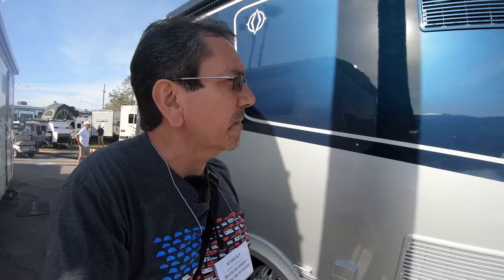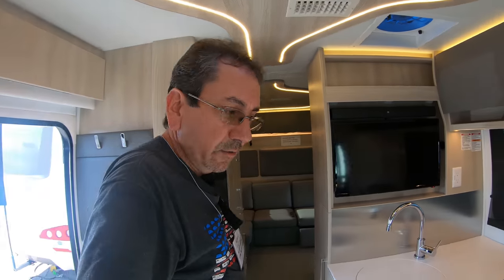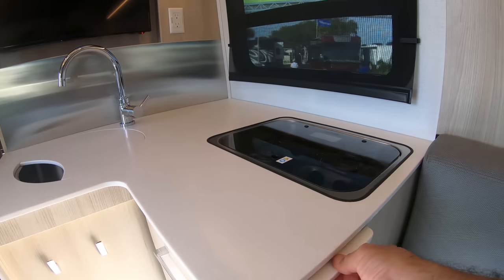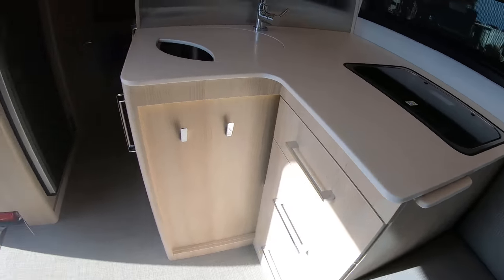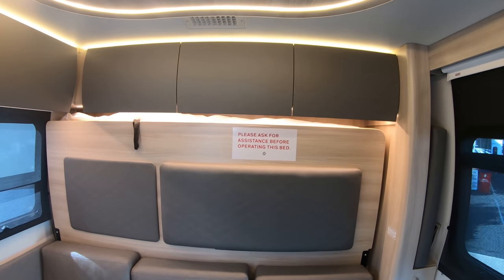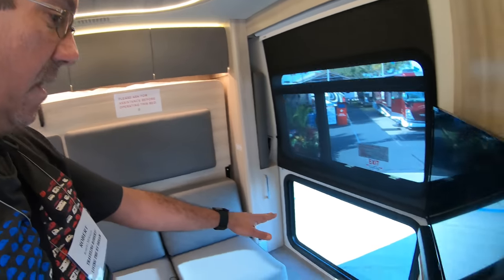Let's check out one more of these Unities. This one I haven't seen. It has a counter extension — though I have no idea how to pull it out. Here in the back, I'm sure this converts into a bed. The sign says 'Please ask for assistance before operating this bed,' so I'm not going to try and break it. This is very nice. Which model is this? Another thing about Industry Day — they don't have all the information here yet, so I'm just giving you a first look.